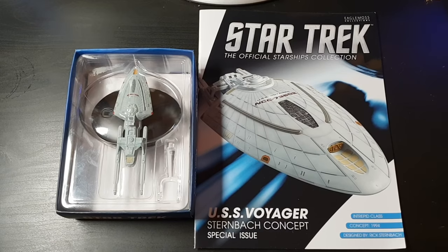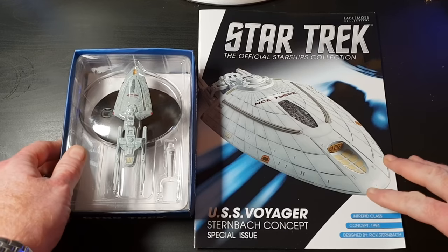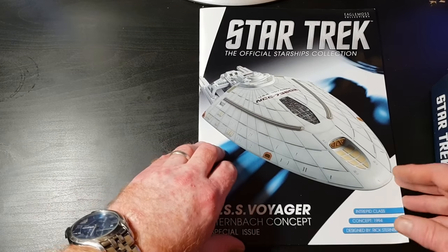This is the Official Starship Collection USS Voyager Sternback concept — a special issue, Triplet class concept, 1994, designed by Rick Sternback. This is absolutely a fantastic magazine — probably one of the best magazines you're going to get.